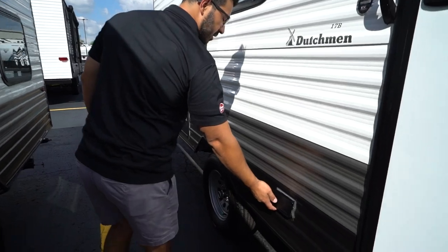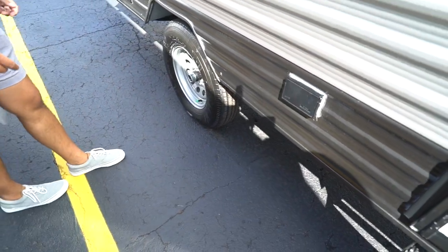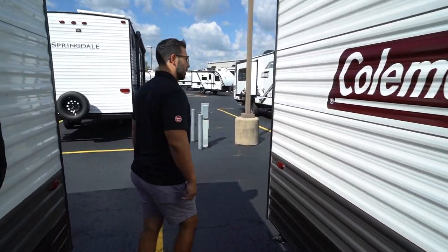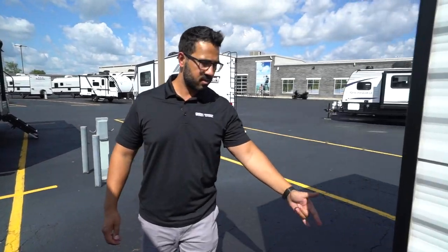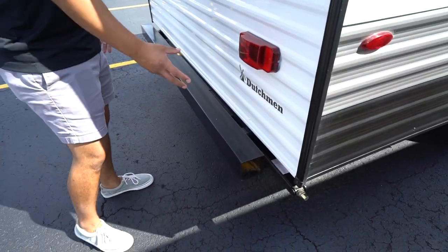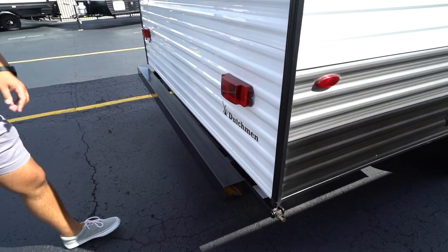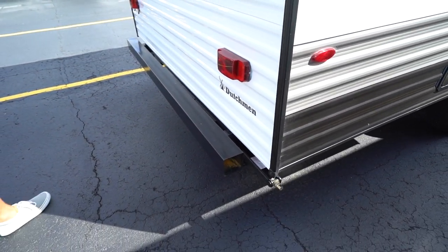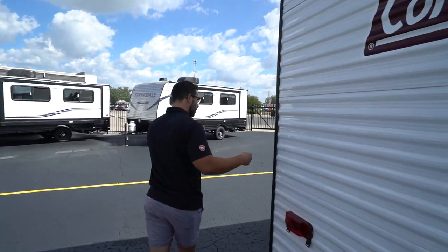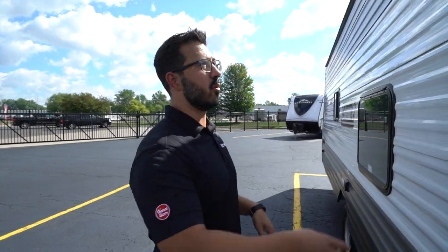Making our way down a little further, there's an electrical outlet in case you need to plug anything in. You have your easy-lube axles, and your water heater is right there, very accessible. Coming around to the back, there are square tubular bumpers with end caps — a good spot to store your sewer hose. Your stabilizer jacks are there as well; those will be manual, nice and easy to help prevent the RV from rocking as you're moving around inside.